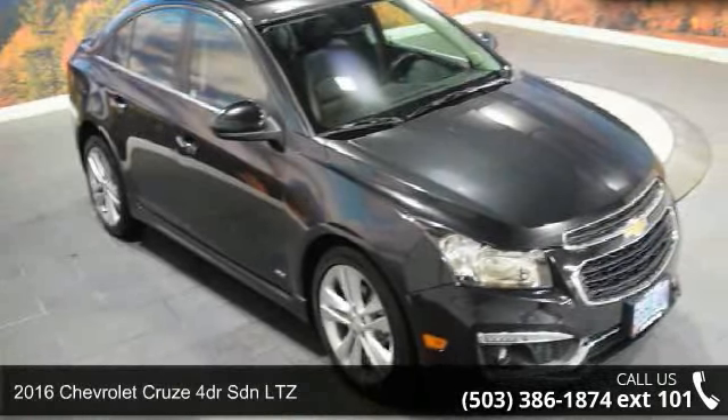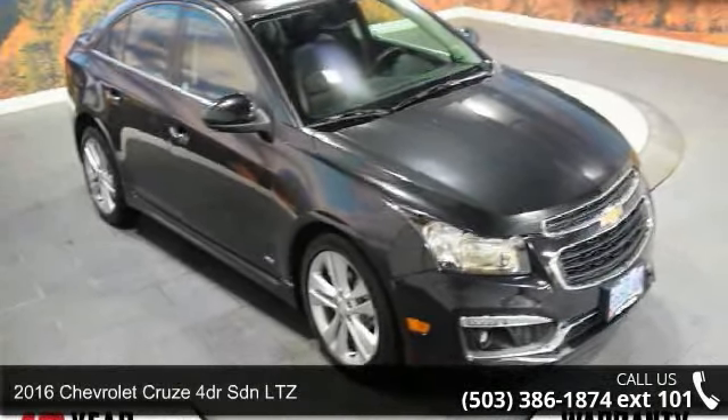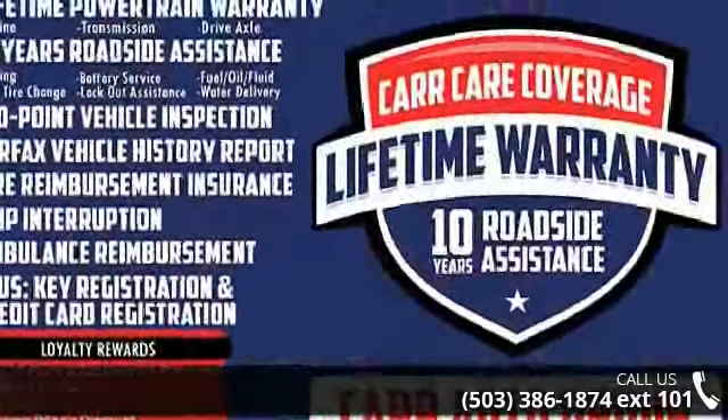Arrive in style with this 2016 Chevrolet Cruze. If you are looking for a first-rate auto, this one could be yours today.